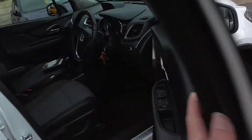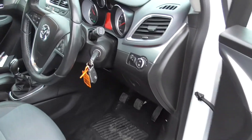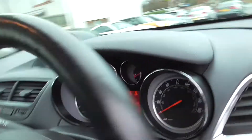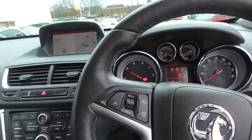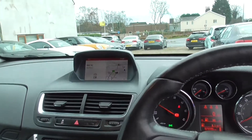Got two keys for it, full book pack, locking wheel nut. It's got cruise control, heated front seats as well, and DAB radio.